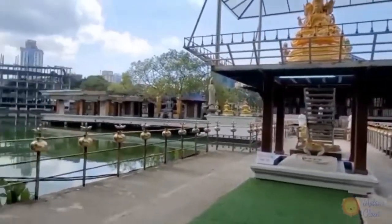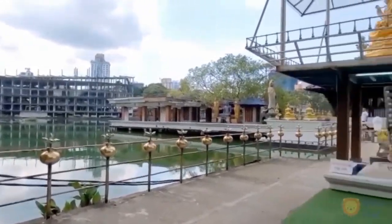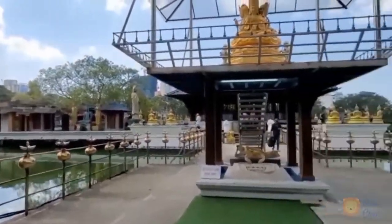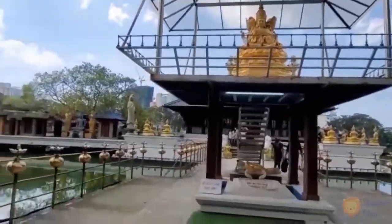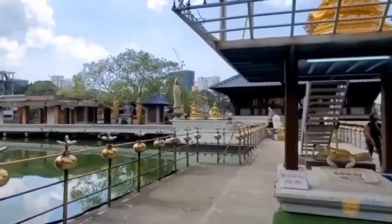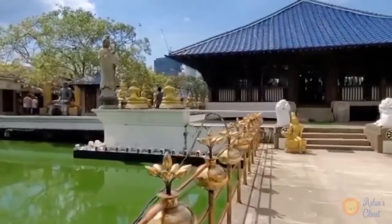The original structure slowly sank into the water in the 1970s, and in 1976, Sri Lankan architect Geoffrey Bawa was brought in to redesign and construct the temple which stands today. The temple is in the middle of Beira Lake and the design is inspired by the ancient monasteries in forests of Anuradhapura and Ritigala.